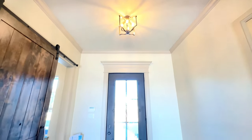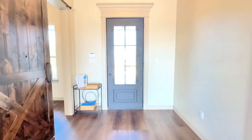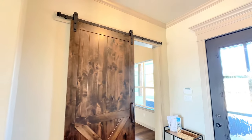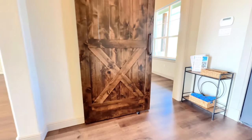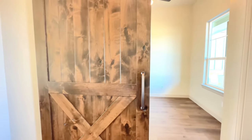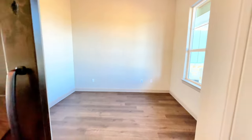Now let's take a look at this foyer — I like how that front door is trimmed out, beautiful. And right here this builder has added this wood barn door. Check out all that detail, and it opens up into this office. The wood flooring is in all the main living areas and the office.